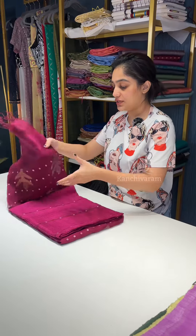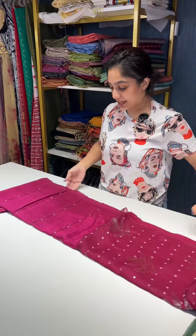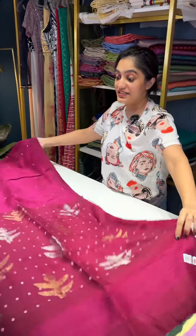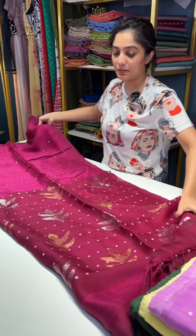I will show you one saree in detail and the rest of the color options available. We have some really pretty colors this time — check out this one, it is a very beautiful dark wine shade, very pretty color here.